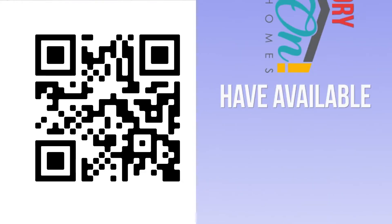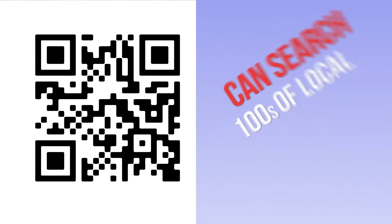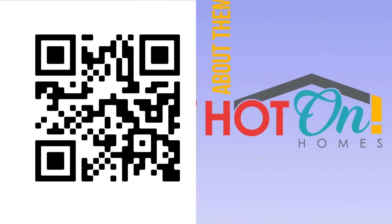Not ready for a home just yet? Then you can search hundreds of local communities and learn about them. Finding your perfect new home is easy with Hot On Homes — you don't even have to leave the couch.